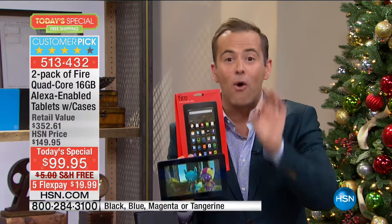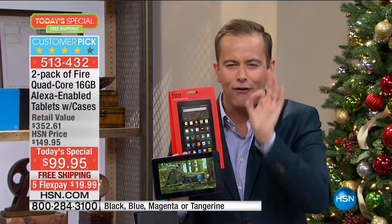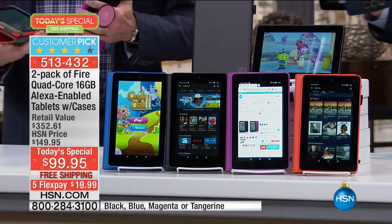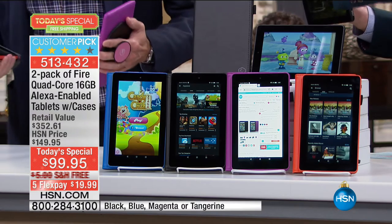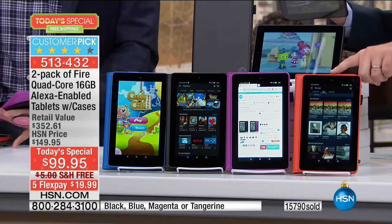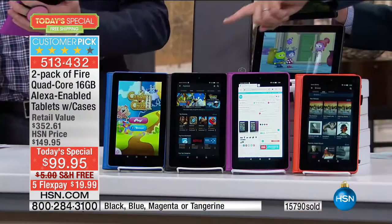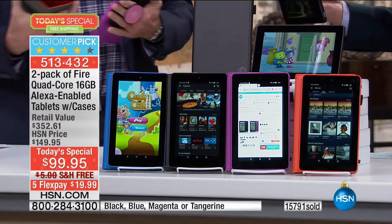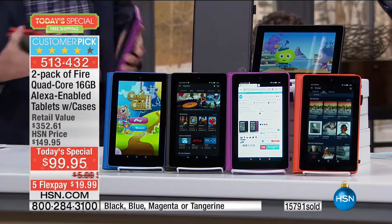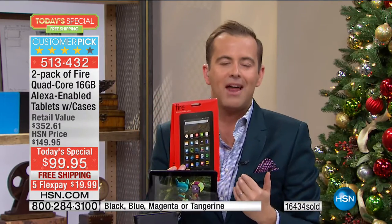We also send you a folio case — not just some silly gel skin, a full folio case. Look at the colors: everybody gets the black case with their black Fire, and you can choose tangerine, magenta, brilliant blue, or black. For the past four or five years we've been talking about this being America's sweetheart tablet, and it really is.